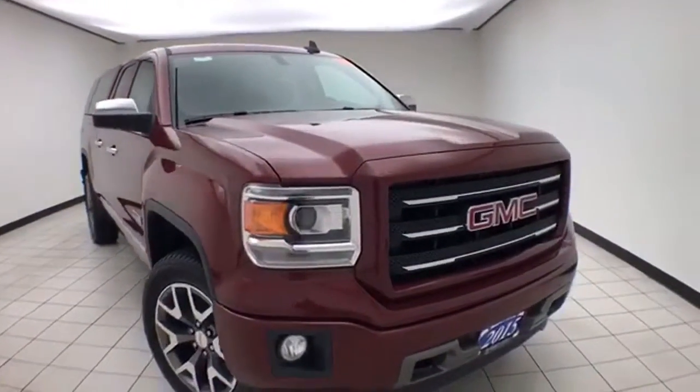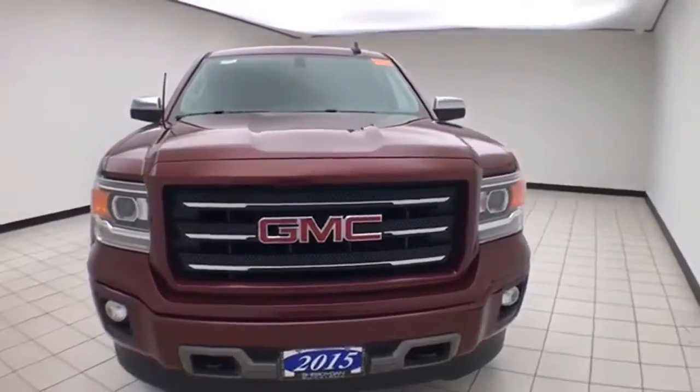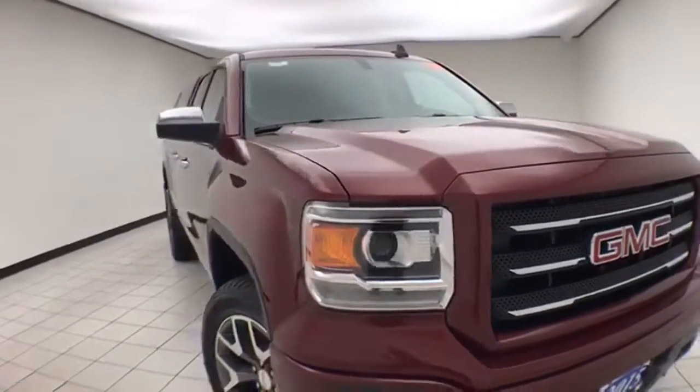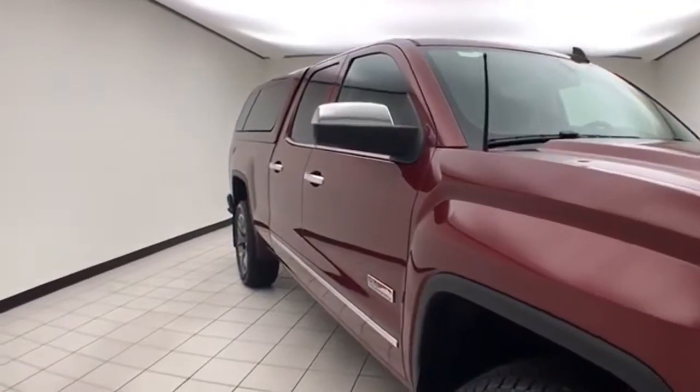Welcome to Sheboygan Chevrolet Chrysler Center. Today's special is a 2015 GMC Sierra All-Terrain double cab four-wheel drive, stock number Z8308A. Only 30,000 miles on this one owner, local trade, clean AutoCheck history report.